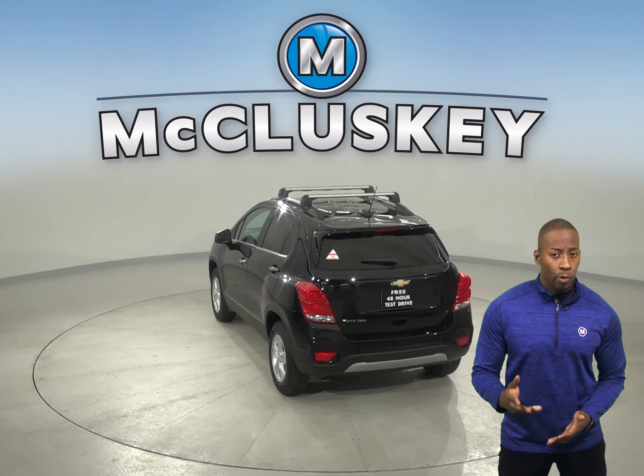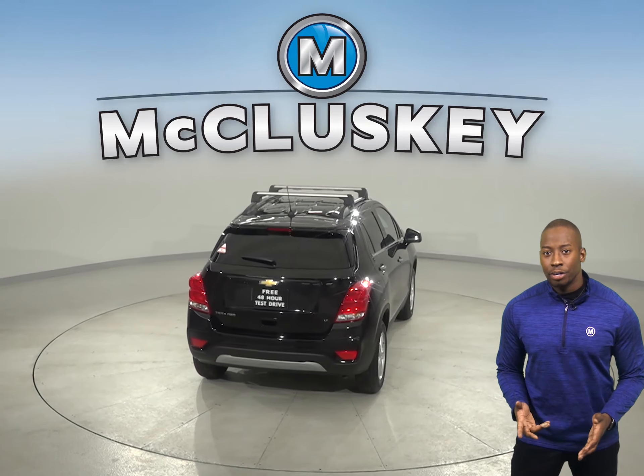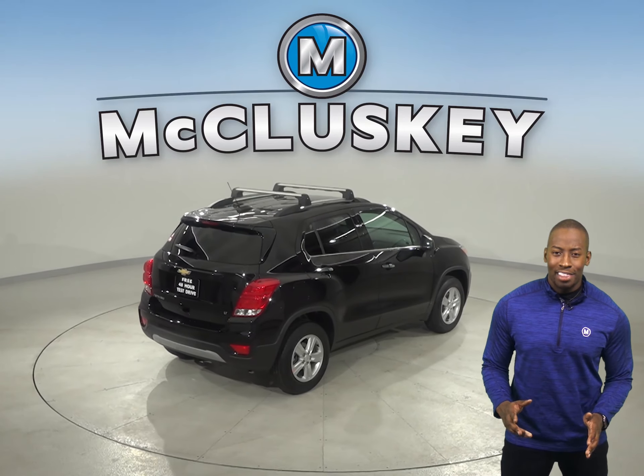The Buick Encore's 438-amp battery just isn't as powerful. On the EPA test cycle, the Chevrolet Trax front-wheel drive gets better fuel mileage than the Encore.